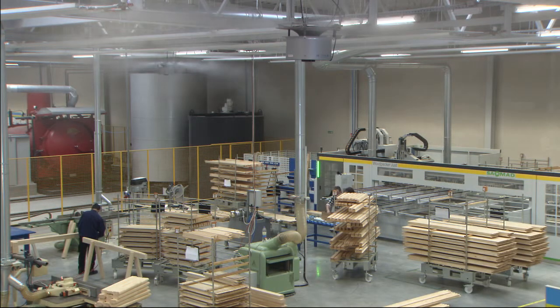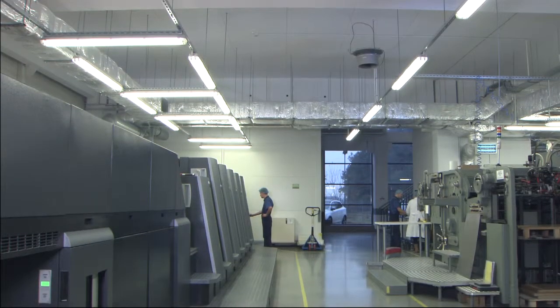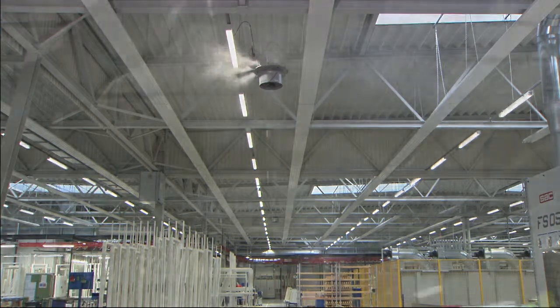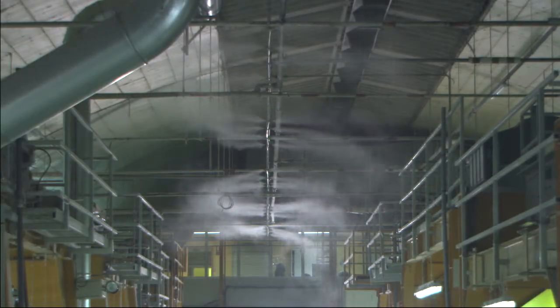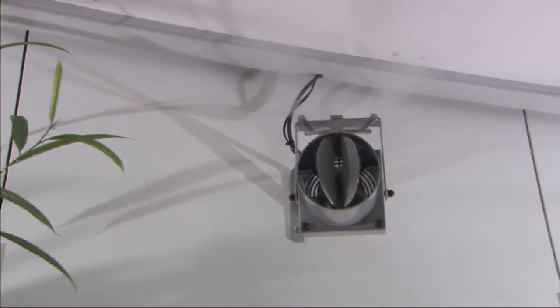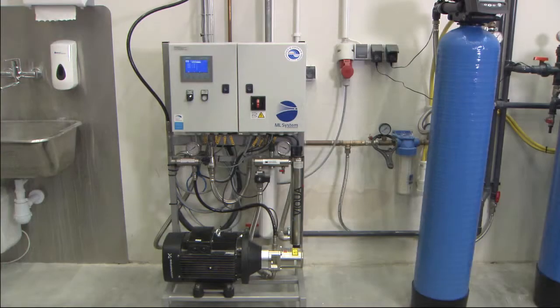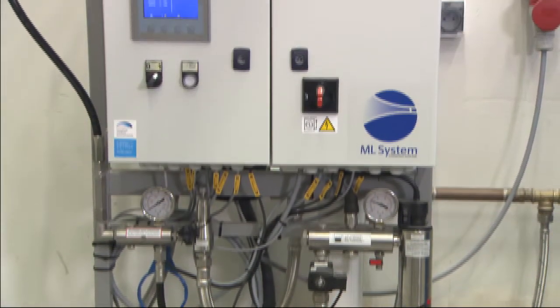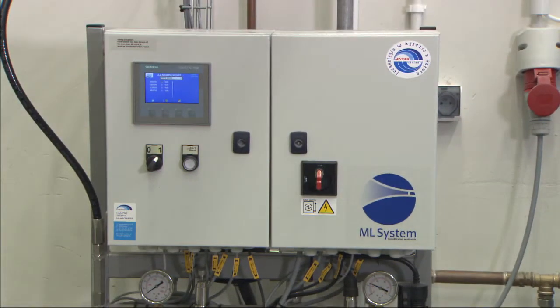The ML high-pressure humidifier is suitable for all industrial applications and especially for large-scale humidification. All ML systems are individually planned and can be flexibly expanded. The modules for the water treatment and the high-pressure pump can be customized, allowing for humidification outputs of up to 10,000 litres per hour.